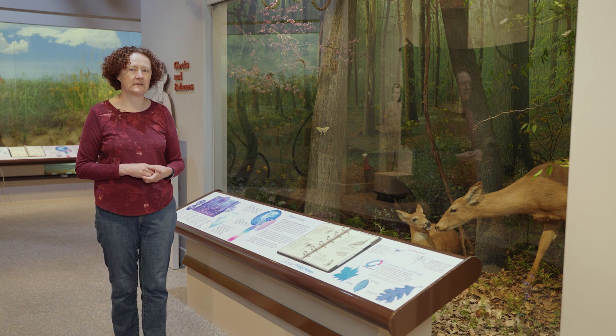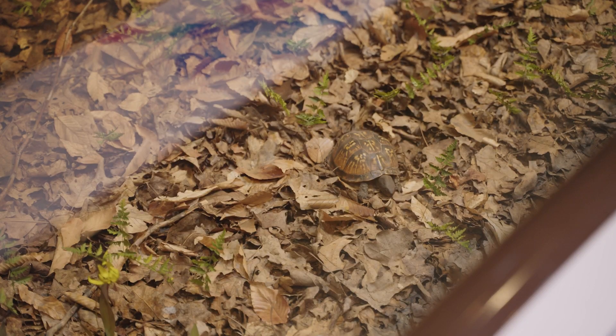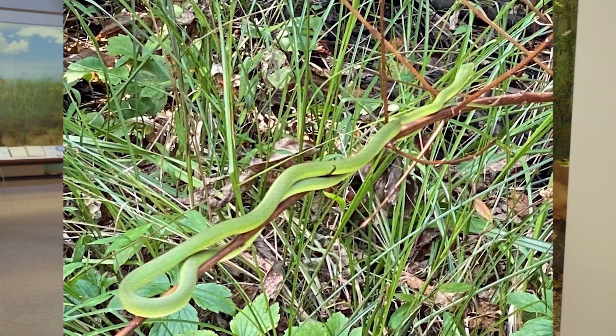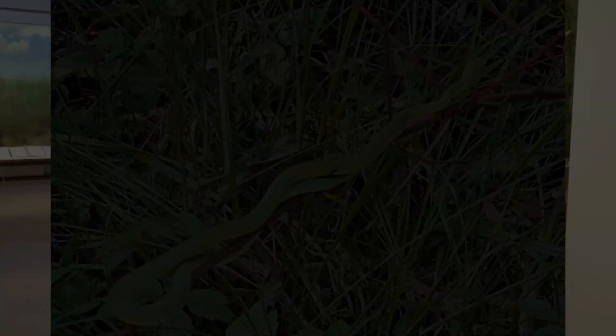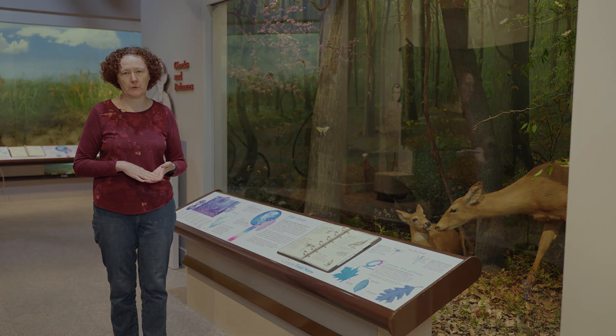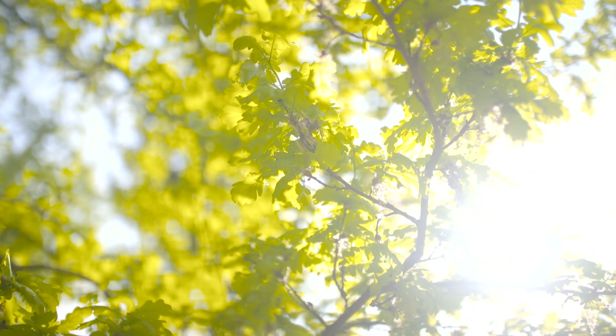There are also reptiles that live in the forest. We have box turtles and green snakes. Green snakes eat insects as they climb through the trees, picking them off the leaves. Box turtles eat insects too, but also lots of other things — mushrooms, berries, leaves, and things like that.